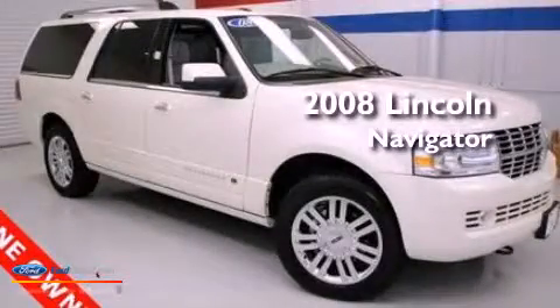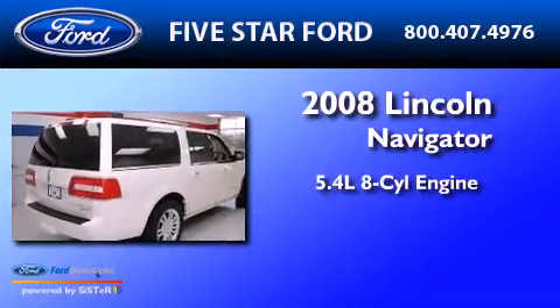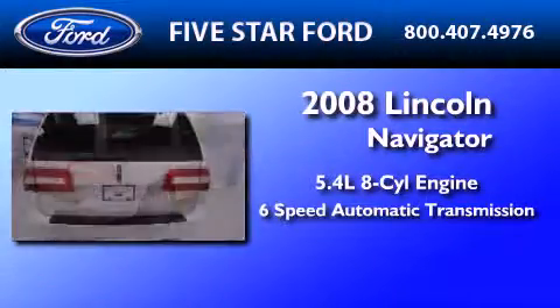This is a 2008 Lincoln Navigator. It has a 5.4-liter 8-cylinder engine and a 6-speed automatic transmission.